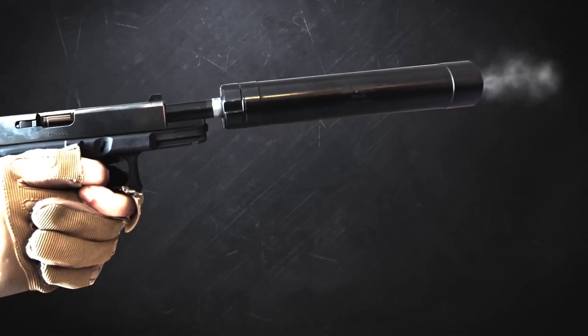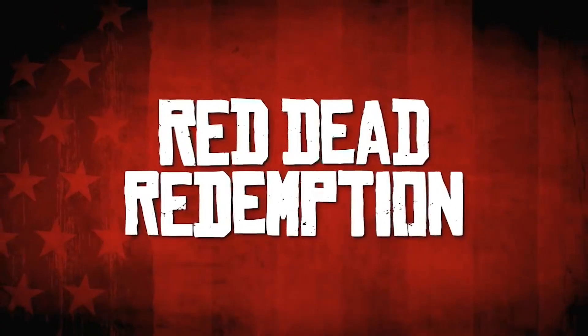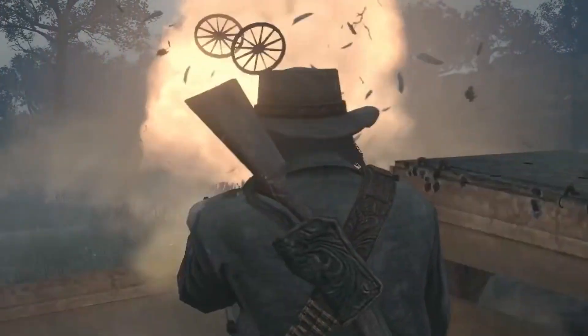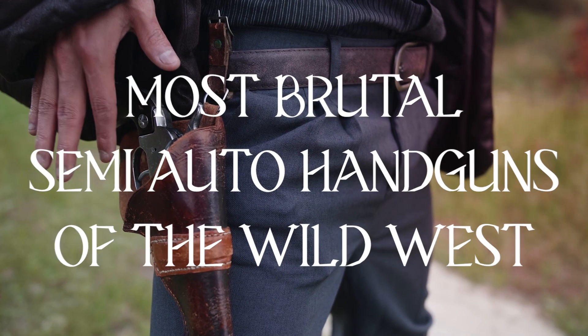As a result, these new firearms made their way into western movies and games such as The Wild Bunch and Red Dead Redemption, and even into the sport of cowboy action shooting. Here are some of the most brutal semi-automatic handguns of the Wild West.